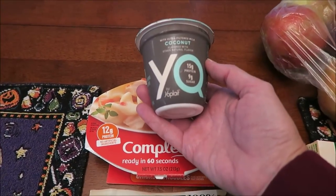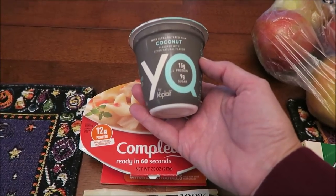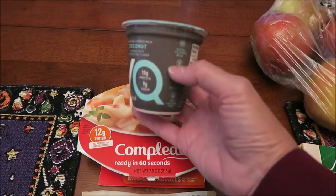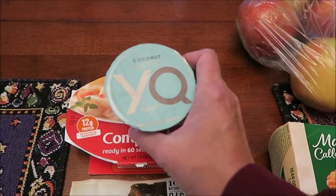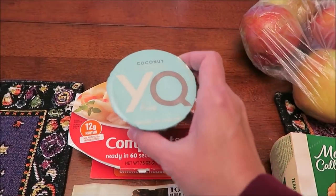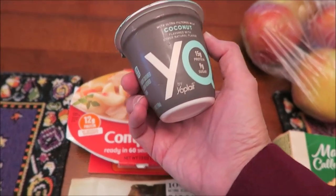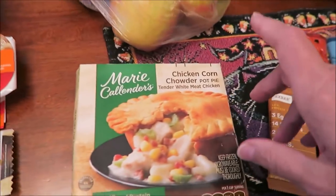This is YQ by Yoplait — I'm not sure what YQ means. They had like five or six different flavors to choose from, and Kevin picked the coconut. I have no idea if he's going to review that or not, and he's not in here.